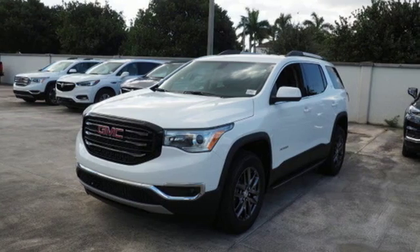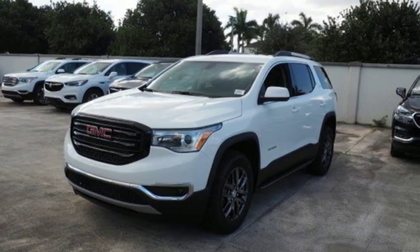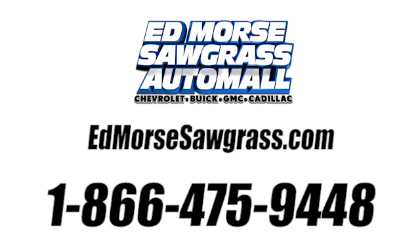Bring your family in to test drive this GMC today. Call us today at 1-866-475-9448.